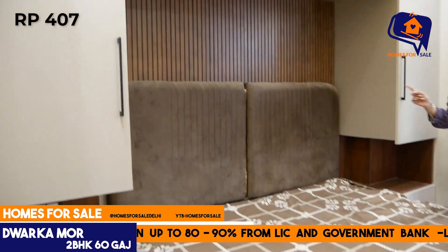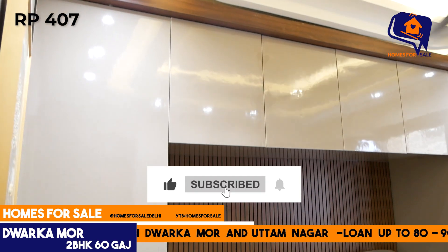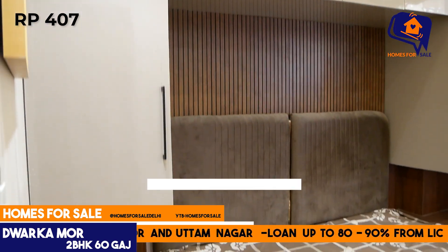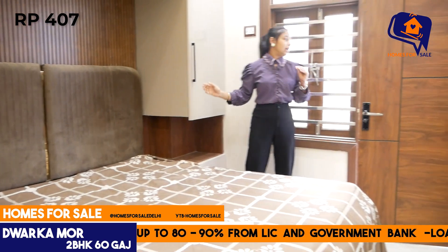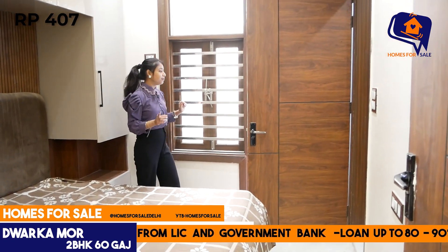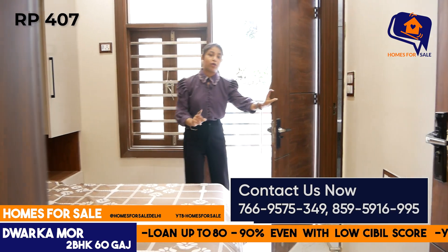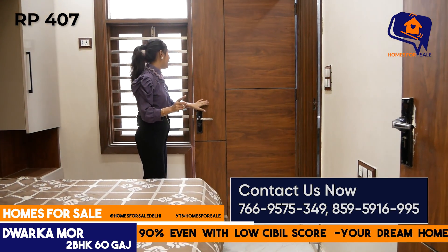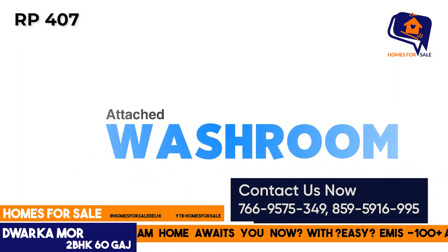Families, this will be your first bedroom. The wardrobe is U-shape and spacious, and you get proper space here. There is proper ventilation from the balcony attached to the first bedroom, and you can see the front road. This bedroom also has an attached washroom.